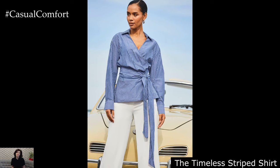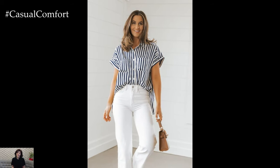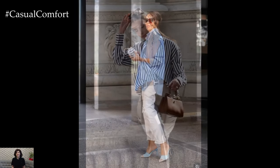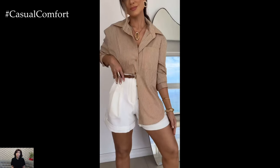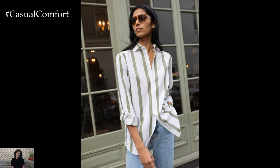The Timeless Striped Shirt: Channel nautical vibes with a timeless striped shirt that epitomizes effortless style. Whether it's a classic Breton top or a modern twist on the traditional stripe, this wardrobe staple adds a touch of maritime charm to any outfit. Pair it with tailored trousers or denim shorts for a casual yet chic look. Add a pop of color with bold accessories or keep it simple with neutral tones for a sophisticated ensemble.